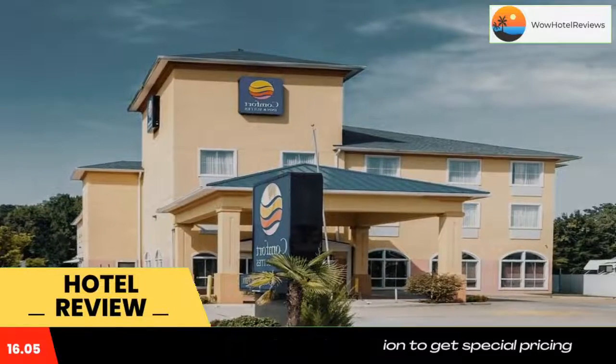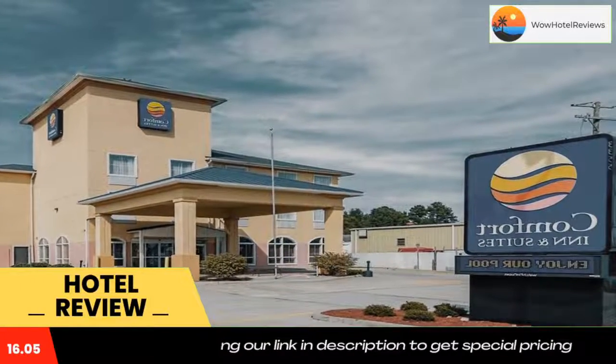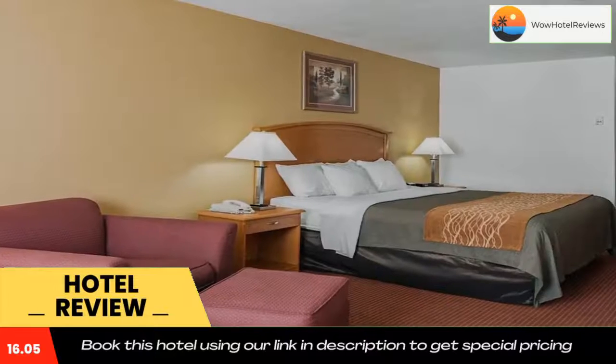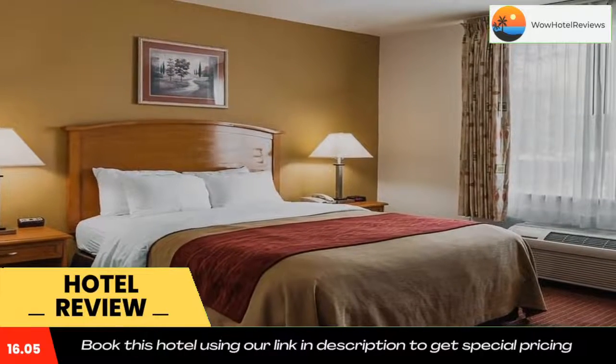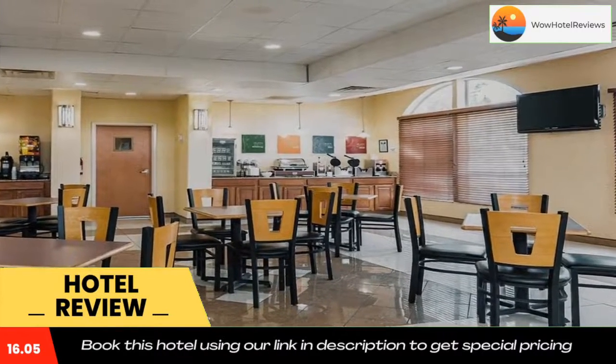Hotel features include free breakfast, free wired and wireless high-speed internet access, free daily newspaper, free local calls, free coffee in the lobby, an indoor heated pool, and an exercise room. The hotel has an on-site business center with a public computer, internet access, and copy and fax service. Three spacious banquet and meeting rooms are on the premises and can accommodate most functions.